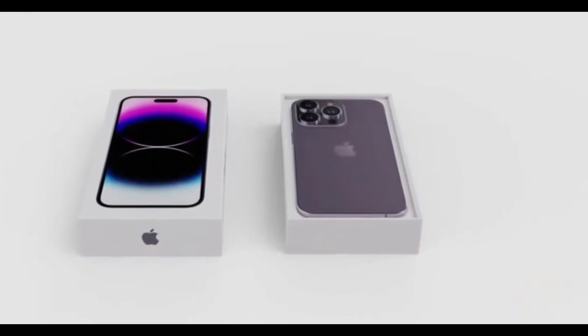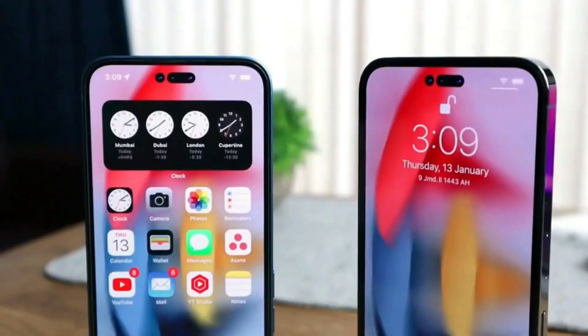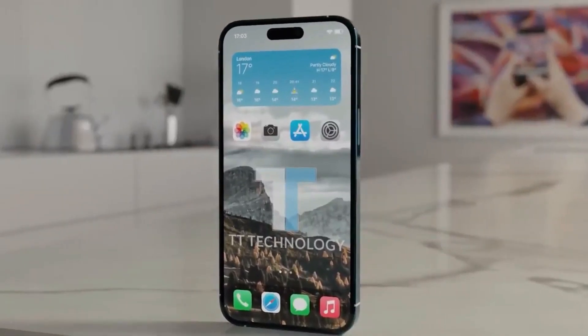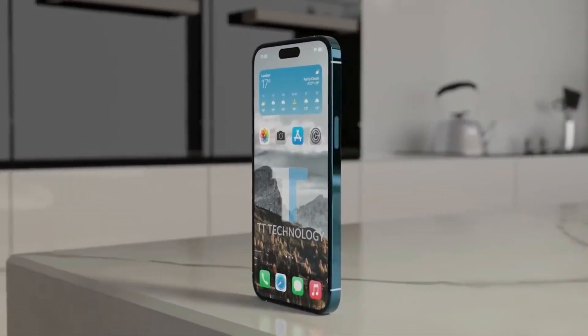While the source of this rumor accurately leaked that the iPhone 14 would launch in yellow a few months in advance, they do not have a long-term established track record, so there is no guarantee that their latest information will prove to be correct. Nevertheless, the source's accuracy in the past makes this rumor worth sharing.